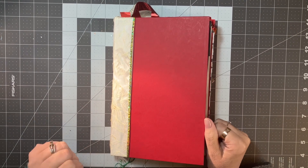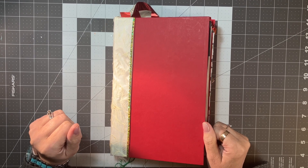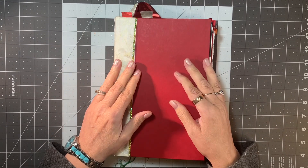Hello everyone, this is Jennifer from Junk Journals by Jen, where journaling is about the journey. Welcome back. Today I want to share something with you that is very special to me.